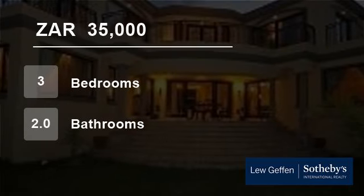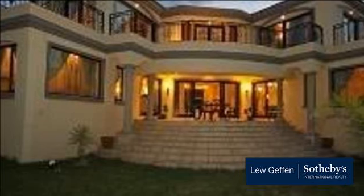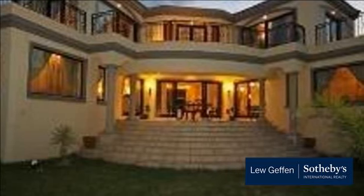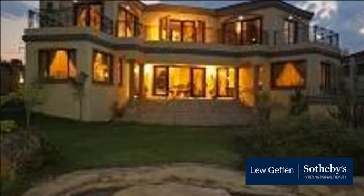Welcome to this three-bedroom townhouse for rent in Beverley, Sandton, South Africa for R35,000 per month. A lovely modern, secure upmarket home.